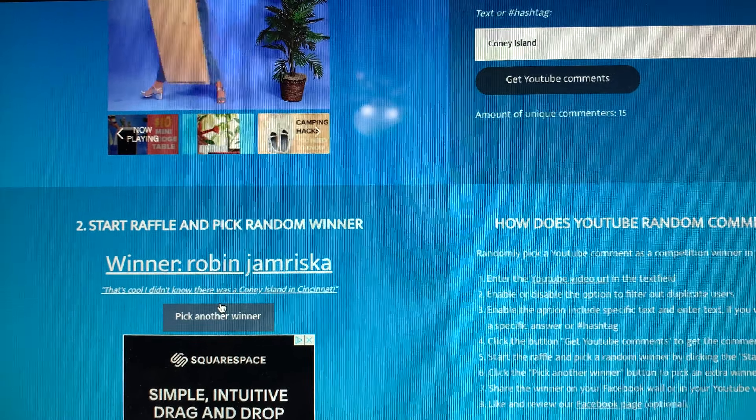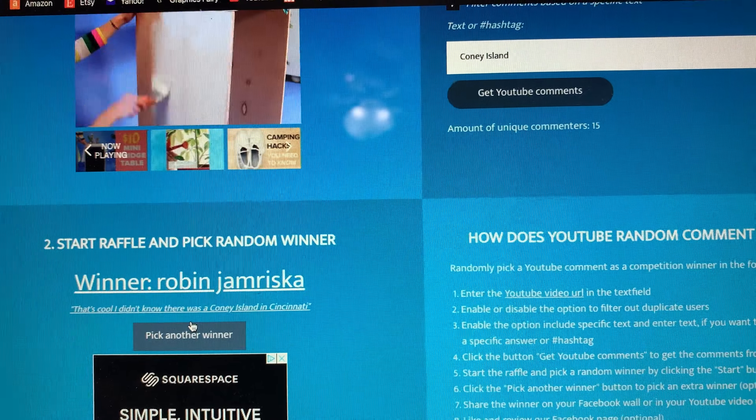Congratulations, Robin. Thank you so much to everyone who entered. The digitals are live and available in my shop, so if you weren't Robin and you'd like to check them out, you can go and do that — I'll put that link in the description box as well. Have a fantastic day and I will see you soon. Take care, bye!